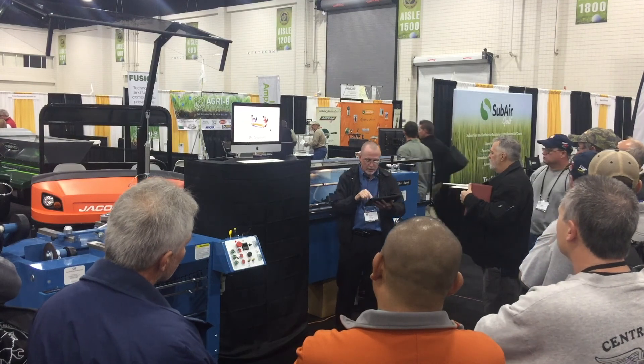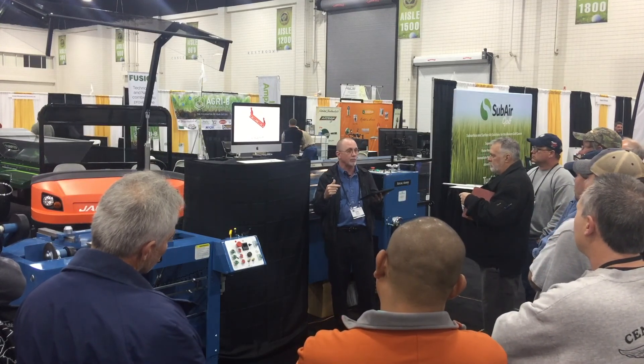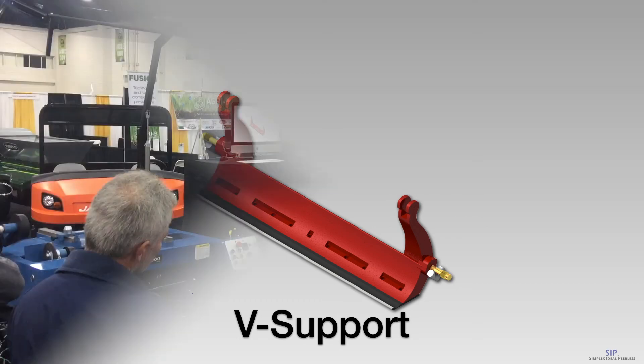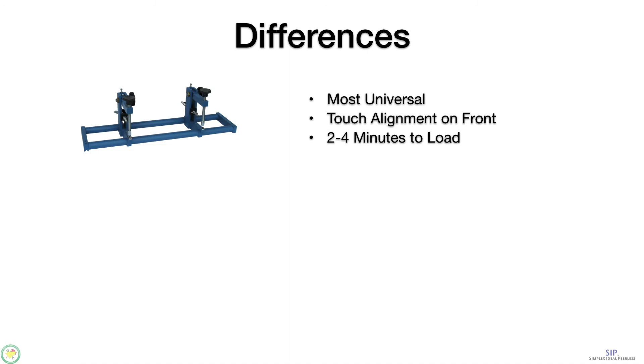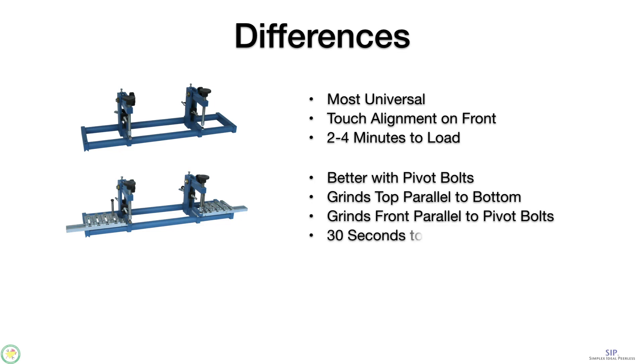In addition to that, we have an optional V-support pallet — that's the one mounted on this grinder now. Those V-supports are like V-blocks mounted on a precision surface. When you mount the bed knife, you just set the pivot bolt down into the V, and it is automatically aligned to grind the top face and front face of the bed knife parallel to the pivot bolt within one to two thousandths of an inch. The difference between the three pallets: on the bottom support pallet, it's very universal — it'll grind anything — but it takes about two to four minutes to load a bed knife because you go through a touch-touch alignment on the front. If you add the pin alignment system, it works better with pivot bolts and it grinds both the top parallel to the bottom and the front parallel to the pivot bolts — and it only takes about thirty seconds to load.